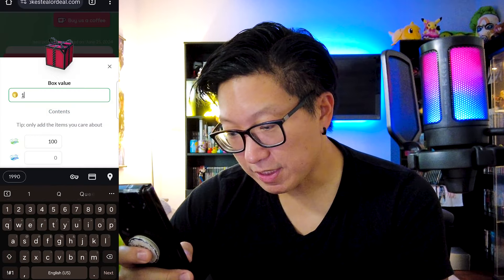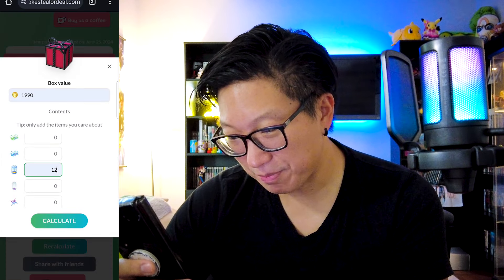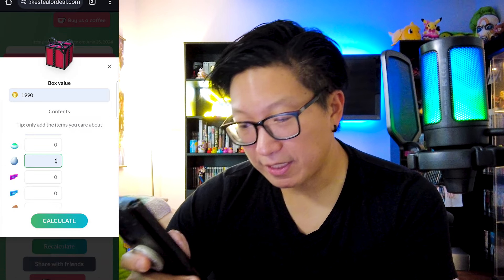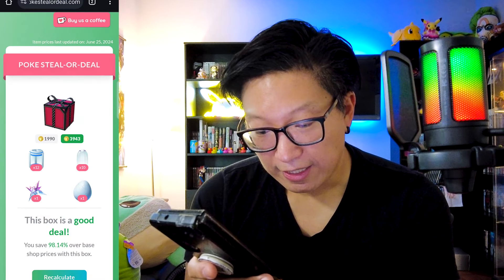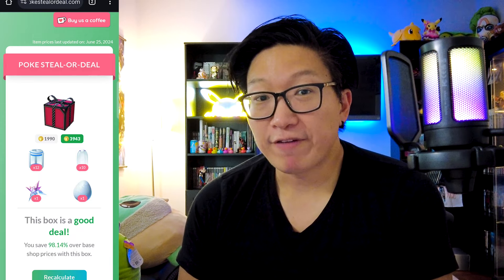So now let's punch this into the calculator. I actually punched these in before I started recording just to see if this actually works, so I'm not going to be giving you any kind of live reaction. Let me show you what I ended up getting. I punched in everything — 1,990 PokéCoins — and look at that. It tells me it's a good deal: 98% savings. That means this box is well worth it. So if I was looking to get incubators, I would purchase this box, and I wouldn't have known that if it wasn't for this website.